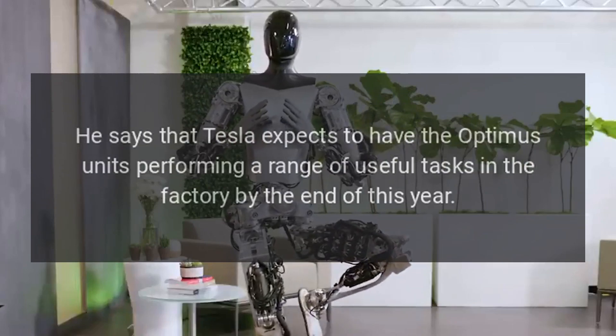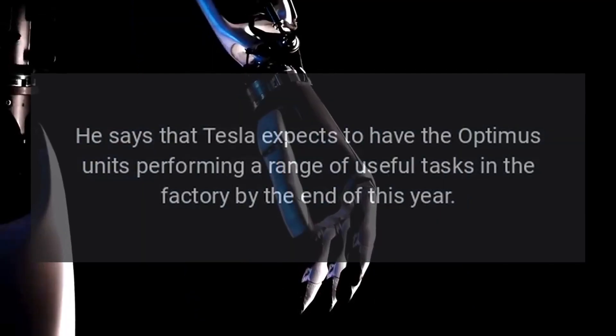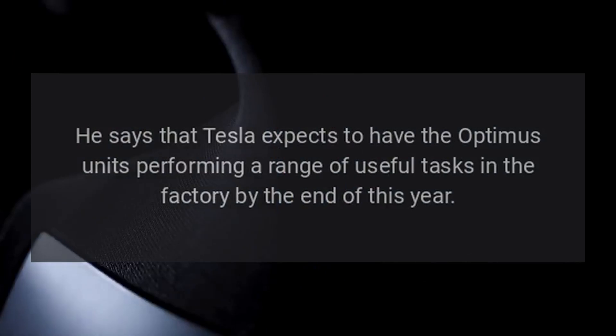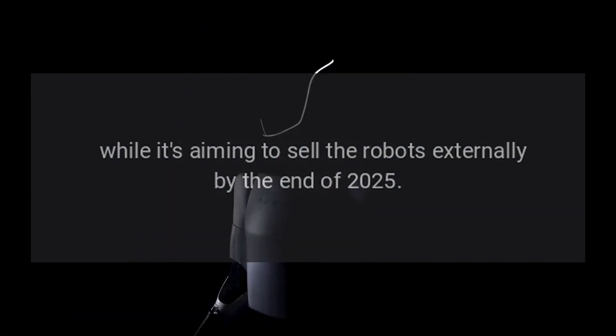He says that Tesla expects to have the Optimus units performing a range of useful tasks in the factory by the end of this year, while it's aiming to sell the robots externally by the end of 2025.